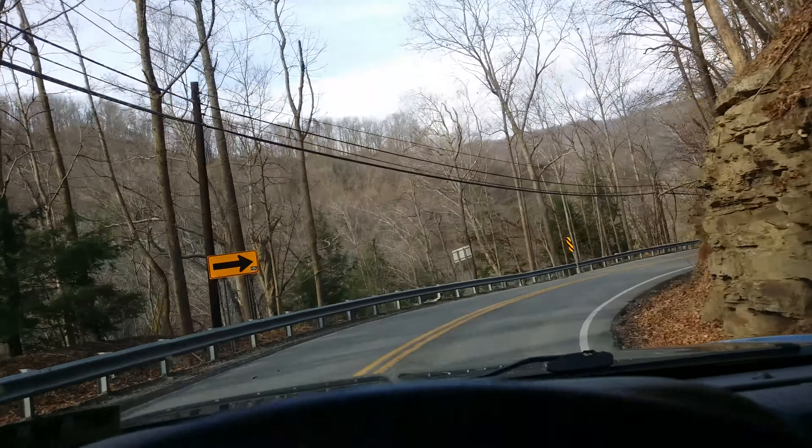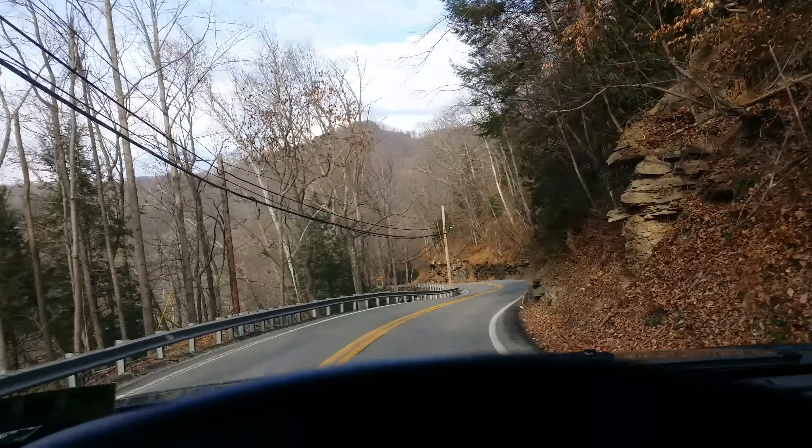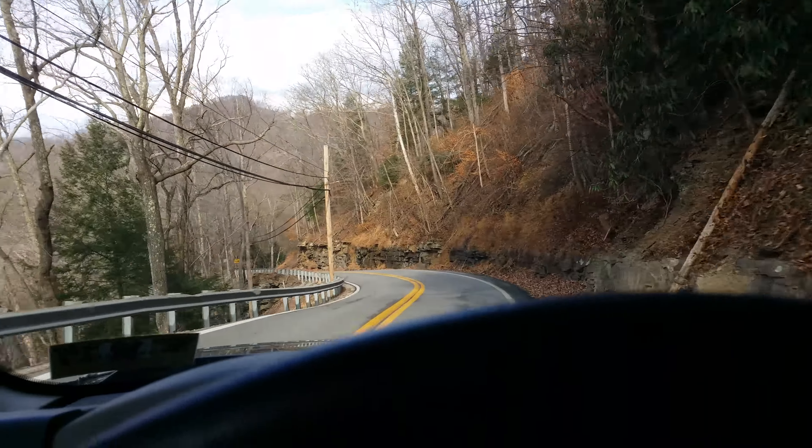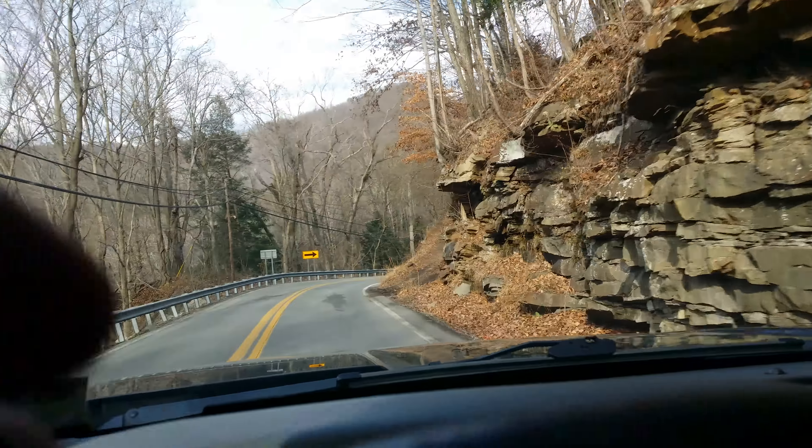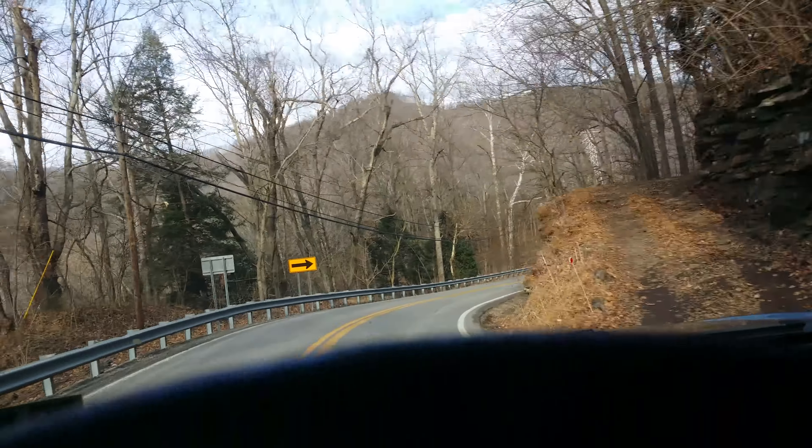Just thought I'd make a video of this — show you the curvy roads here in West Virginia. Guess that's about it, I reckon.